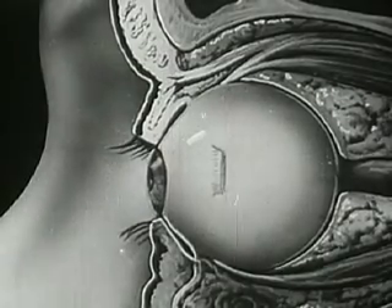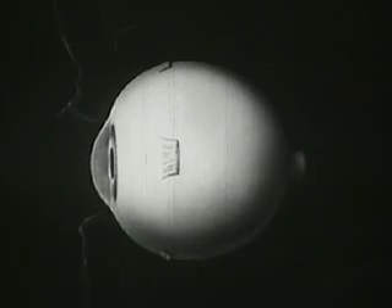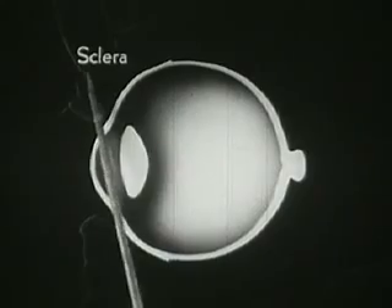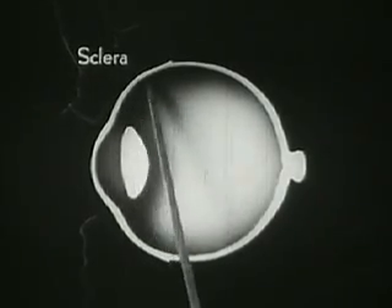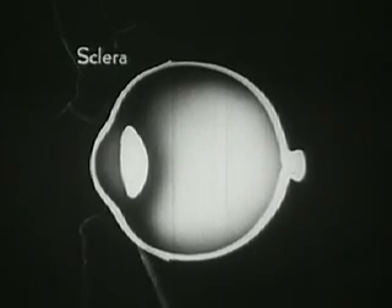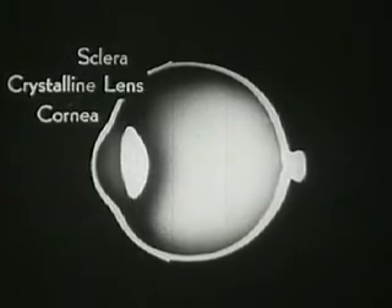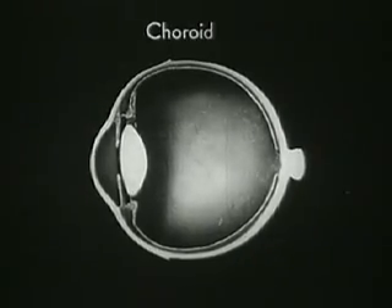The eyeball itself has a white glistening surface; its front part bulges and forms a highly transparent window. In this sectional view, the capsule of the eyeball is seen to have three layers. This thick tough outer layer is called the sclera and serves to protect the delicate structures within. This transparent bulging portion is called the cornea. Notice also the crystalline lens, which is one of the main features of the eye mechanism.